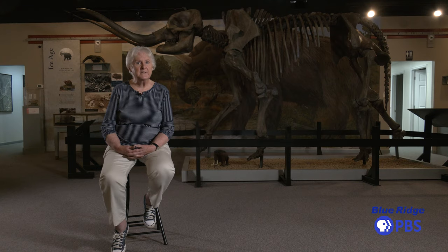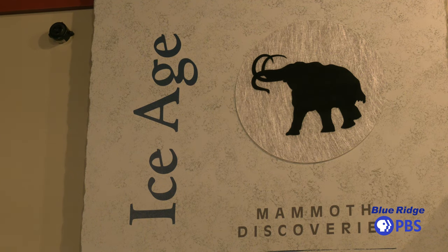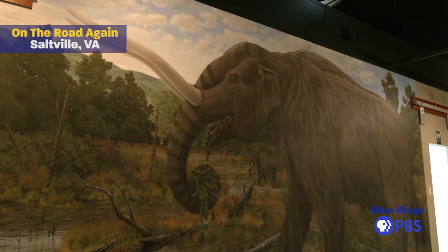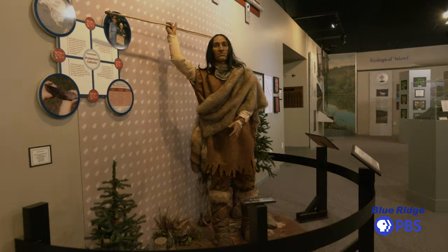At the Museum of the Middle Appalachians, you're going to be able to follow 30,000 years of history that have been documented through either written record, fossil record, or through paleontology and archaeological work that is done here by local universities and historical organizations.